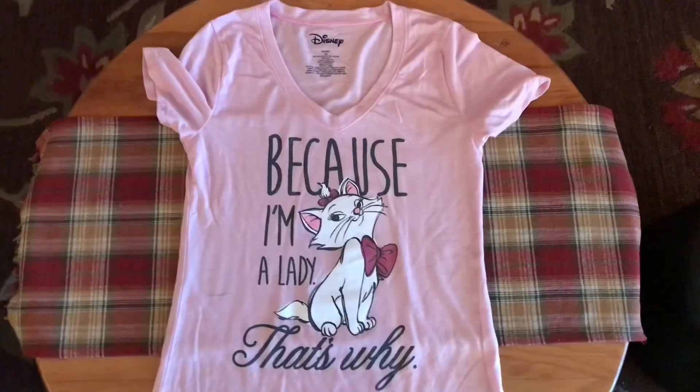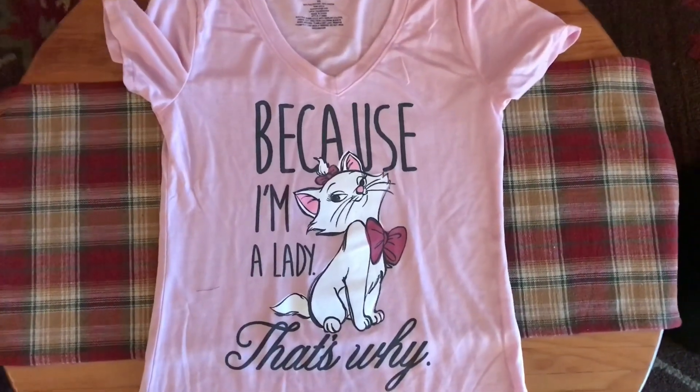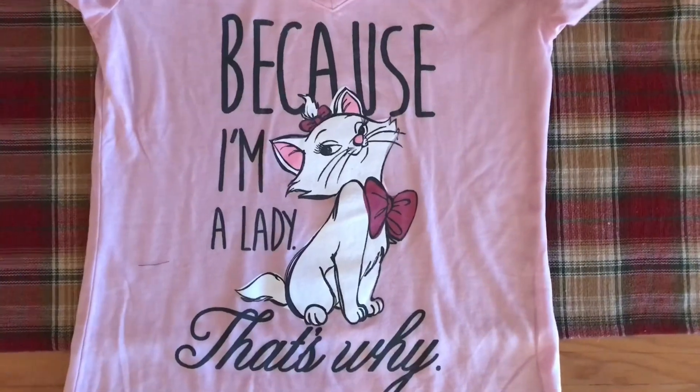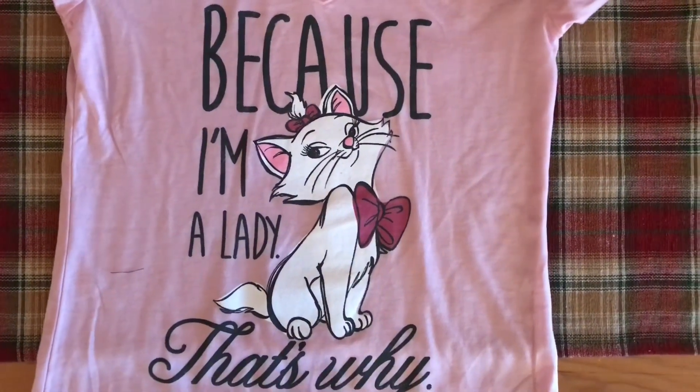Next is this really sweet Marie T-shirt from Kohl's. It says 'because I'm a lady, that's why.' It's so cute. I actually don't have any Aristocats stuff and it's such a sweet movie, and it's one of my niece's favorites as well. I really love this.